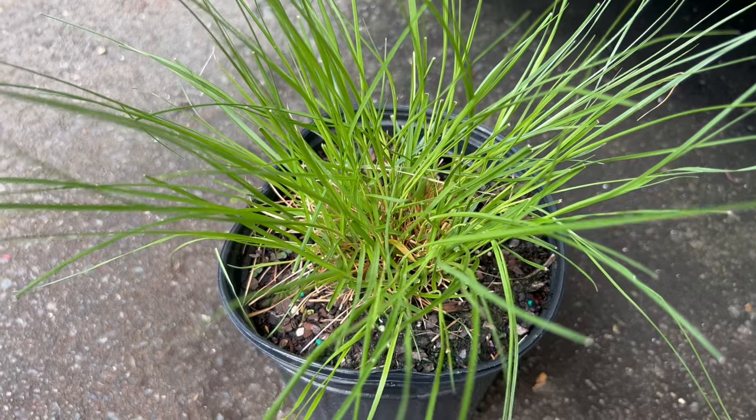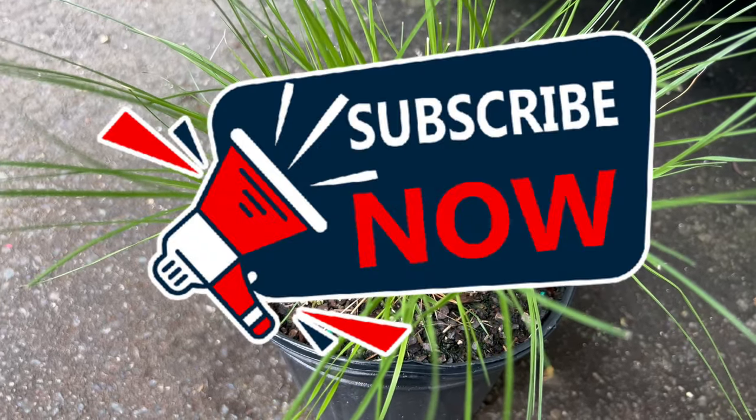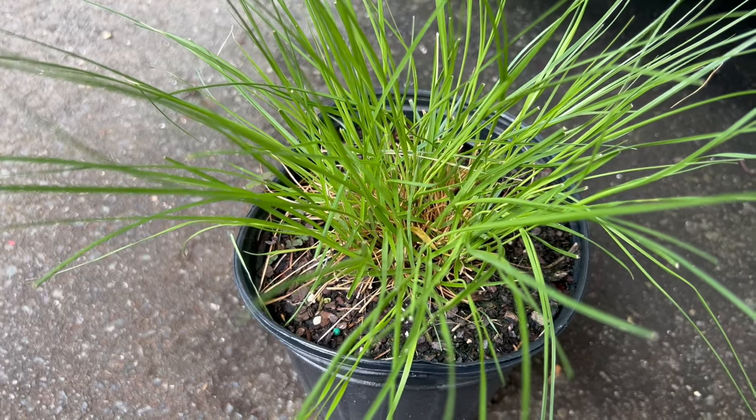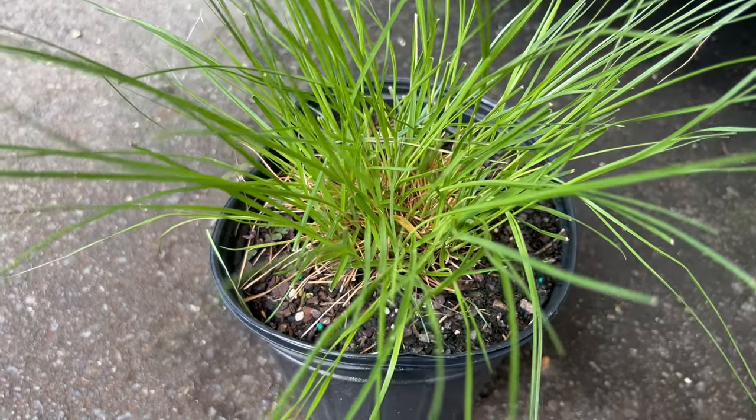Hey everyone, welcome back to Terramater Gardens. Today we're introducing a stunning and low-maintenance ornamental grass: the Prairie Dropseed. Native to the vast tall grass prairies of central North America, stretching from Texas all the way up to southern Canada.